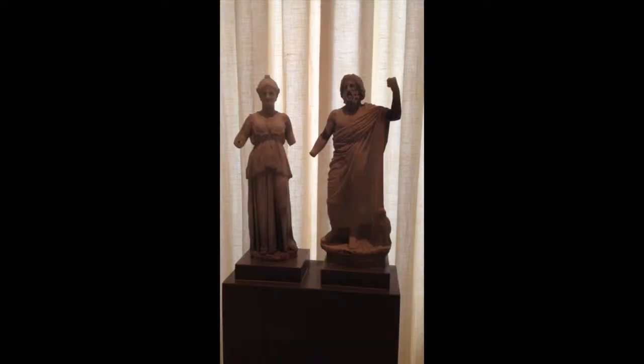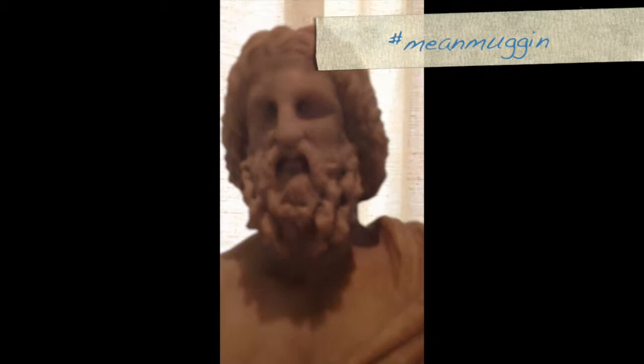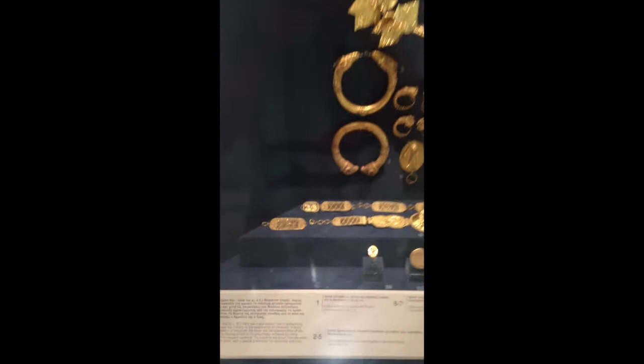Check out these two — these are statuettes of Zeus and Athena, both from the late 2nd century BC. Zeus is mean mugging today. This gold work is from Greece's Hellenistic period, when there was a great rise in gold work.